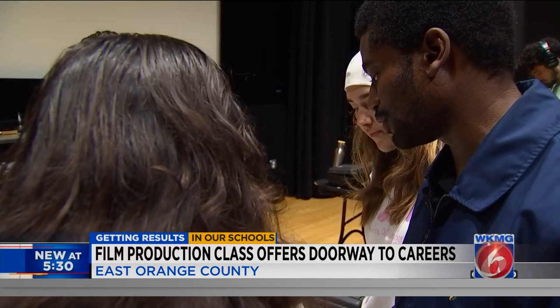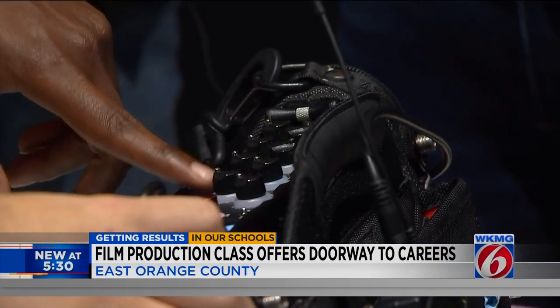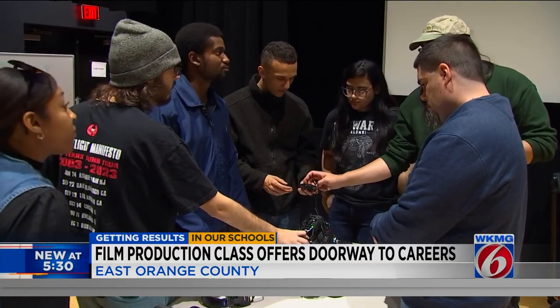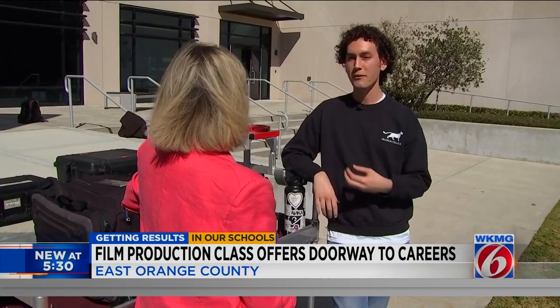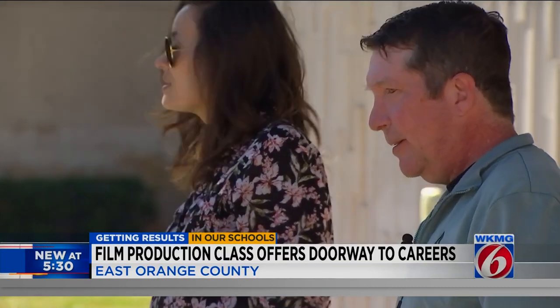Every instructor in this program is not just an academic, but a working industry professional. There's no scenario that a student will face that one of us on staff has not encountered several times. Everything that students are facing here today, worrying about the future — instructors have already passed through that. So having them close is like a comfort, and it's amazing. It's a privilege.